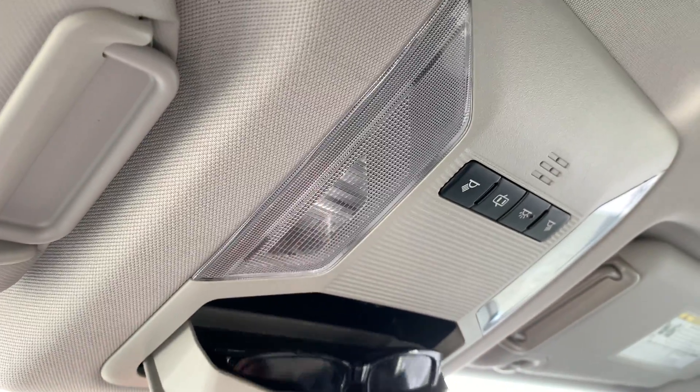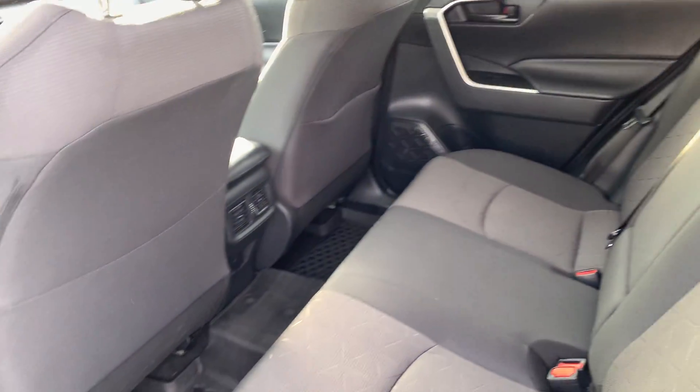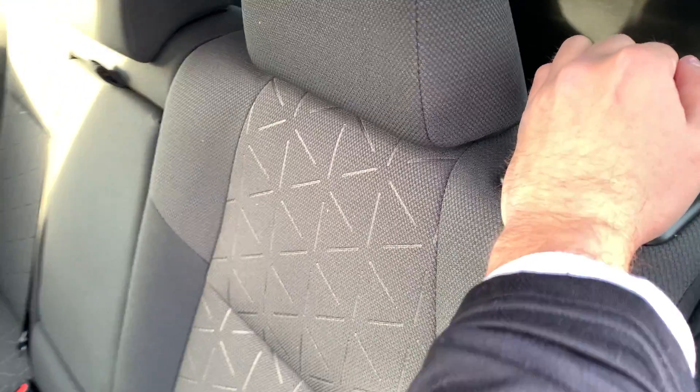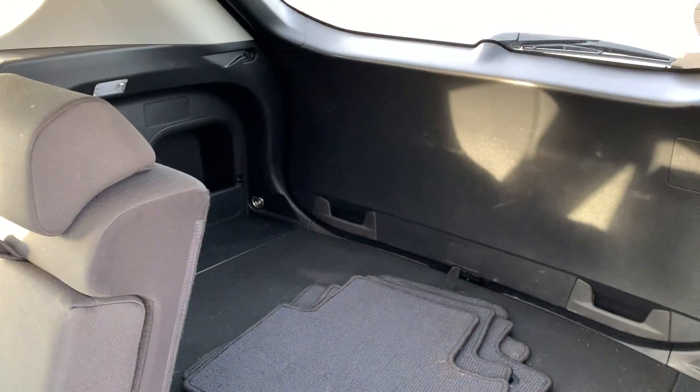The sunglass holder and interior lights are all there for you. As you come to the back seat you'll see it's got a very spacious back row with loads of leg room for rear passengers. The all-weather mats continue in the back as well.